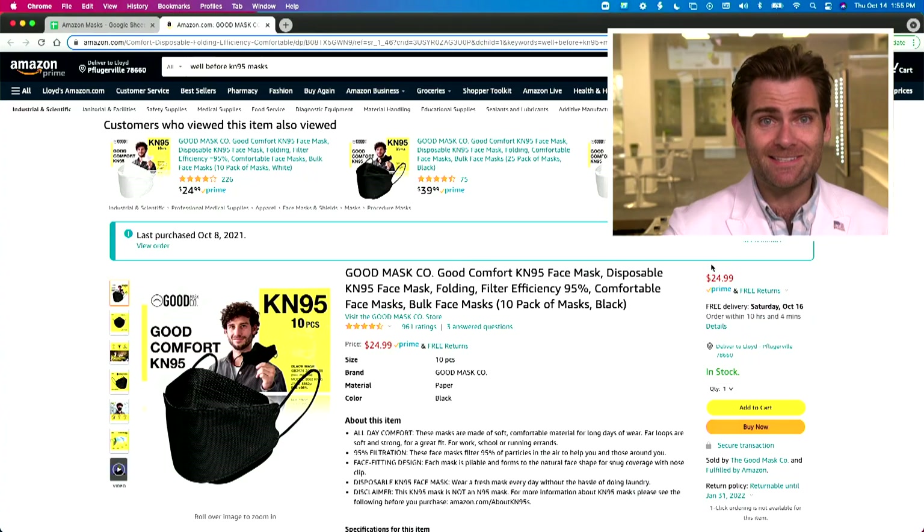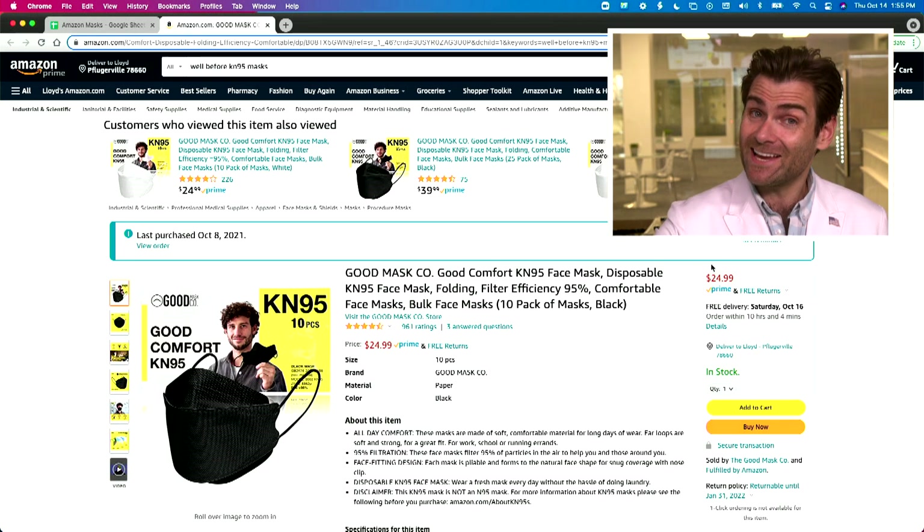Hey everyone, welcome back to the place where we are testing every single mask on Amazon. Today we're looking at something interesting — it is a KN95, at least that's what it's claiming to be, but it's got a KF94 design. And if you don't know what those mean, you are in for probably a really boring video, to be honest.